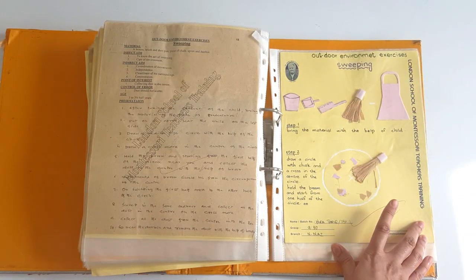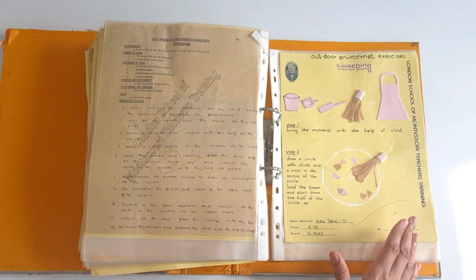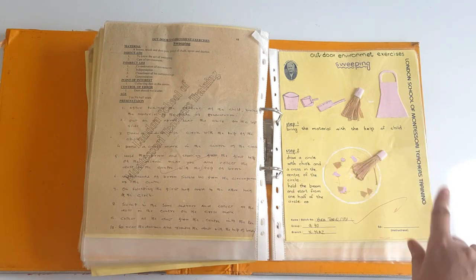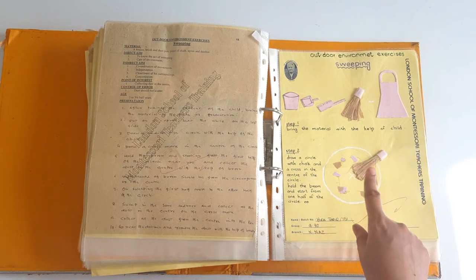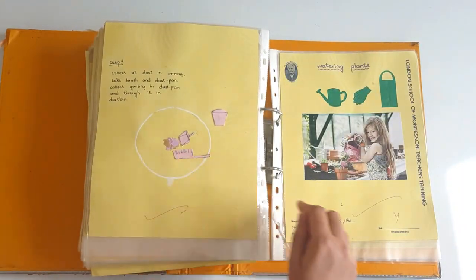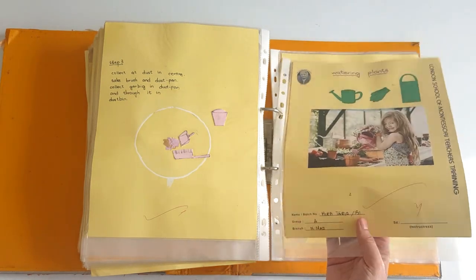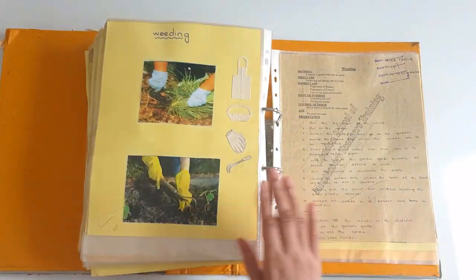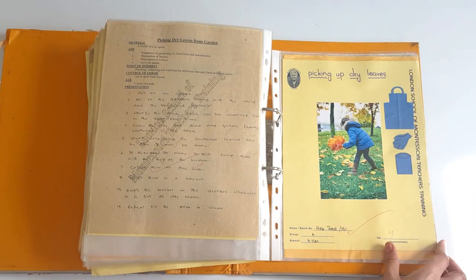Then we have sweeping. You must have some miniature dustpan, brushes, and a broom in your class or at home and teach children how to clean the mess. For the presentation, mark a circle, throw some paper inside it, and also mark a cross in the center. Then collect all the garbage in the center, pick it up with the dustpan. Then watering plants — it comes under care for the environment. Washing a car — children can do this at their homes. Weeding — picking up dry leaves, and then you can make lots of artworks with dry leaves.